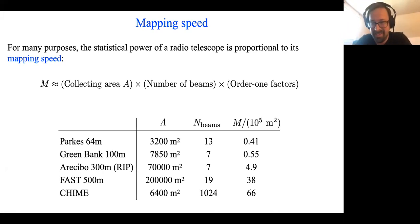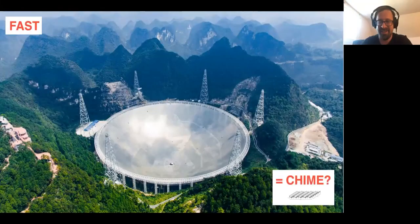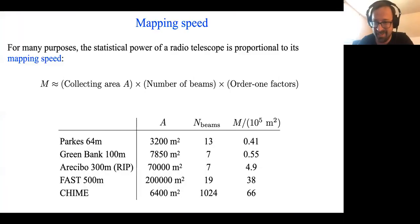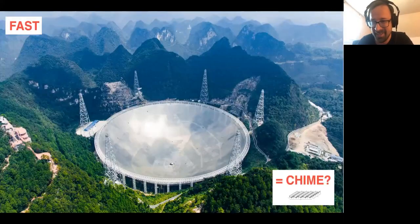If you think about what this is saying, it sounds kind of ridiculous. Here are FAST and CHIME compared to scale. FAST is one of the most ambitious projects in radio astronomy — a 500-meter telescope — and CHIME is a grassroots effort by comparison, built entirely in Canada on a few percent of the budget. I got interested in this project because I was wondering whether this could really be true. It seemed too good to be true, but the calculation seemed too simple to be wrong. So what's going on?